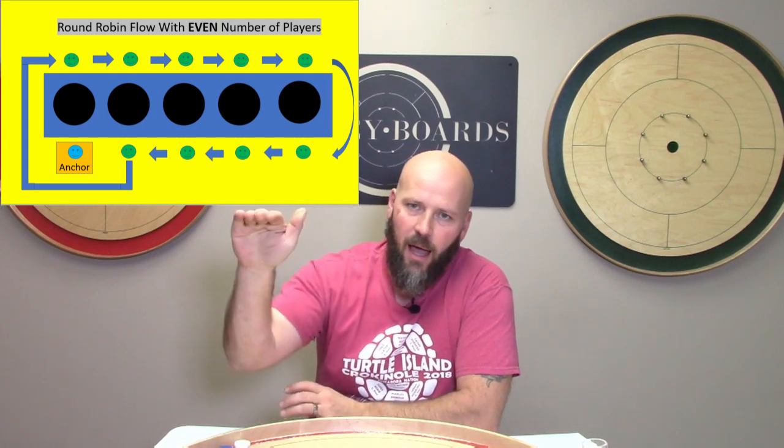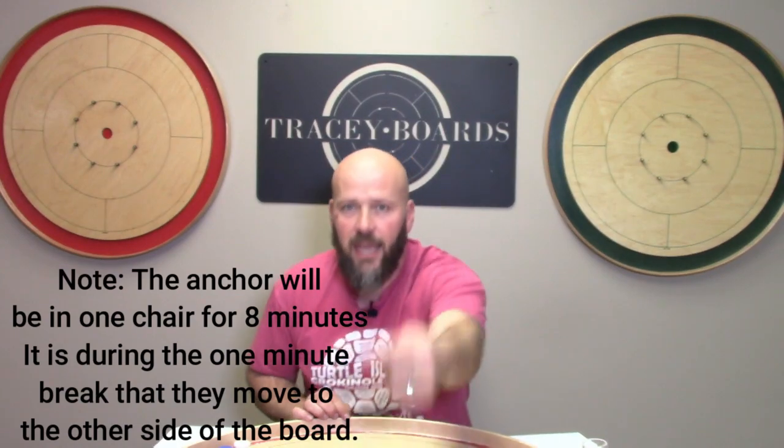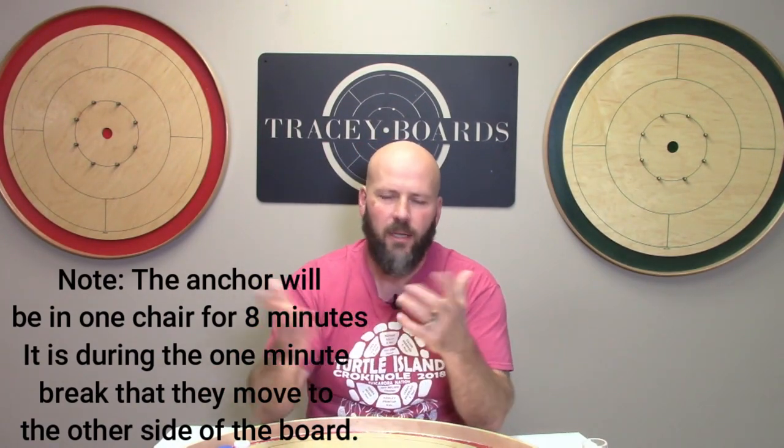The anchor always stays at the same board while everyone else rotates around them. They don't always stay in the same chair though — they'll play one game on one side, and when their next opponent comes along they jump to the other side of the board, then move back after that game. So they always stay at the same board but flip sides back and forth — that's the way to keep things most fair and even right across the board. Those are your two different variations of how the flow of a round robin could go in this upcoming tournament and likely other tournaments of this size.